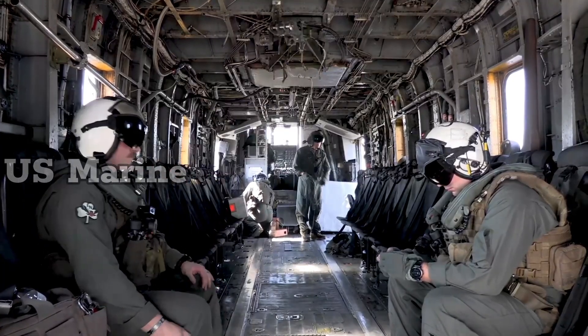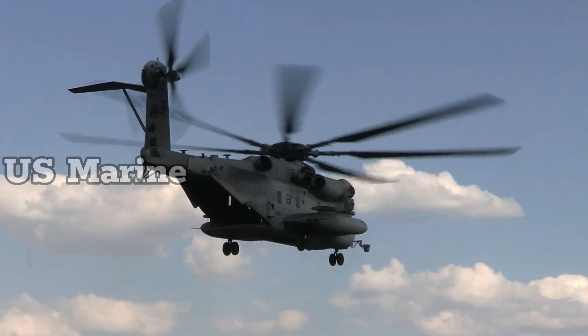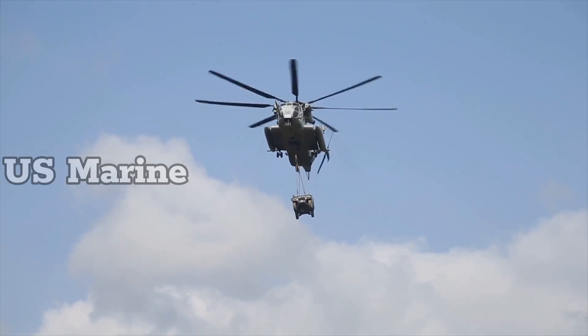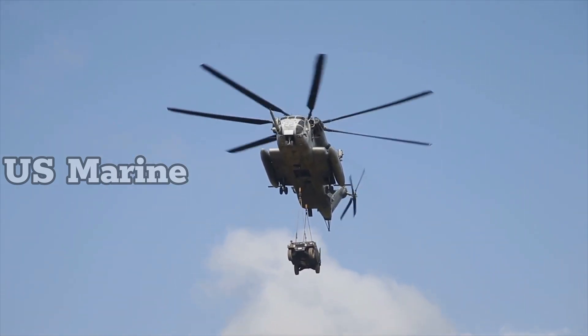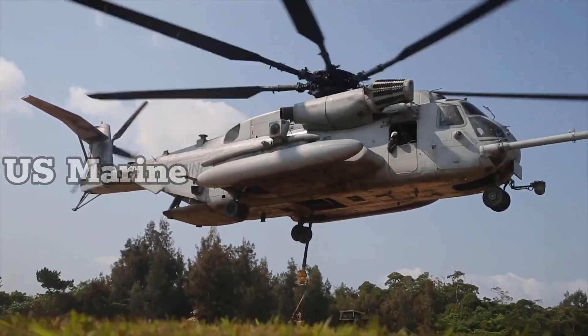The Super Stallion has a cruise speed of 173 miles per hour (278 kilometers per hour) and a range of 621 miles (1,000 kilometers). It is equipped with a forward extendable aerial refueling probe. The CH-53E is also equipped with a chaff flare dispenser.